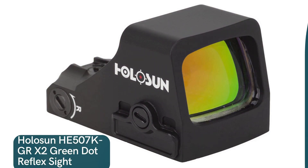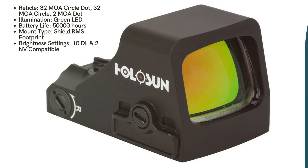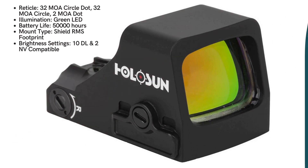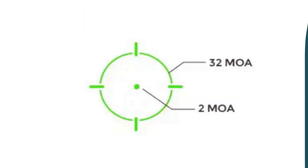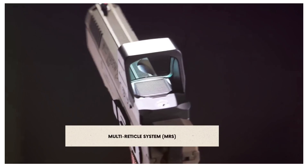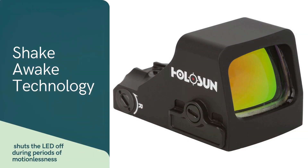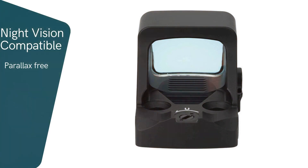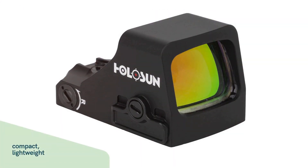First up, we have the Holosun HE-507K GR-X2. This reflex sight is an exceptional optic designed for concealed carry weapons, bringing to the table a combination of advanced technology and practical features. With a multi-reticle system that allows users to switch between different reticle options, it provides flexibility for both rapid target acquisition and precision aiming. Its LED illumination, powered by Super LED technology, ensures high visibility in various lighting conditions, while the shake-awake technology conserves battery life by activating the sight with motion. With up to 50,000 hours of battery life, 12 brightness settings including two night vision compatible and a parallax-free design, the sight gets the job done.